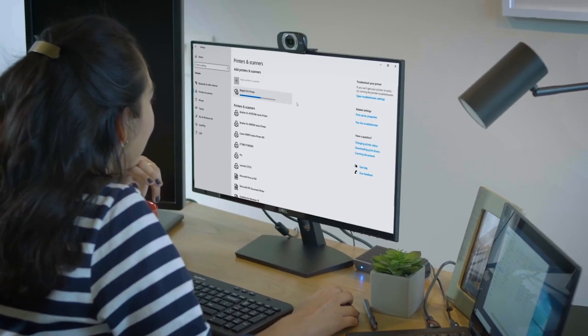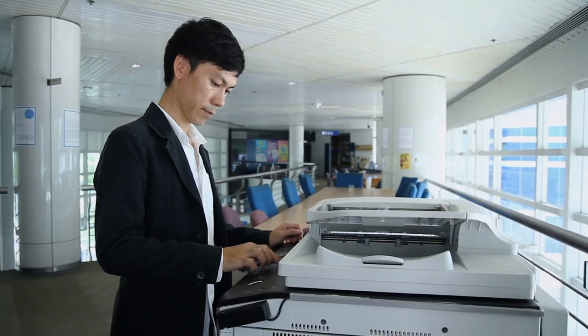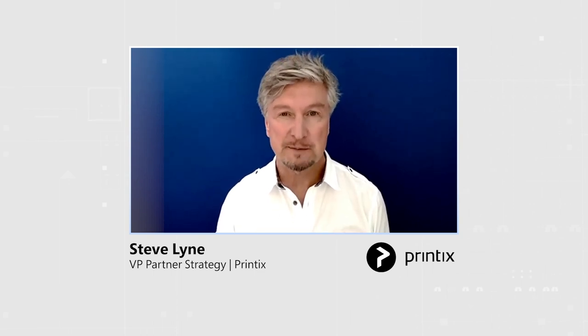We've used the Microsoft Graph API at the controller level, so it's deep. Being deep means it's secure, it's seamless, and it's robust. But most importantly, being at the controller level means that we're protecting your investment for the future.